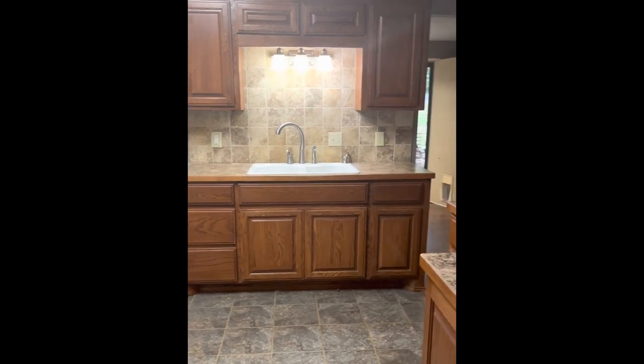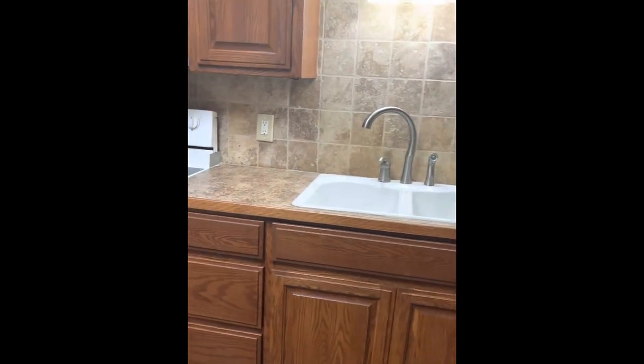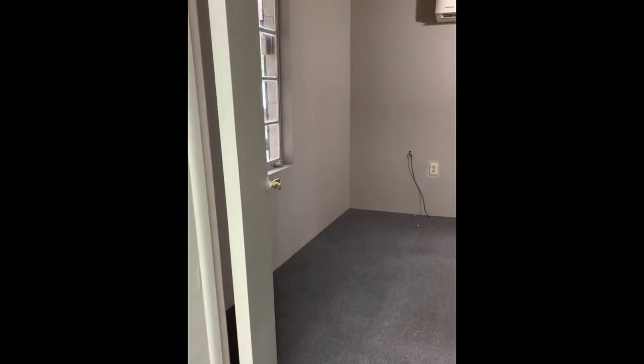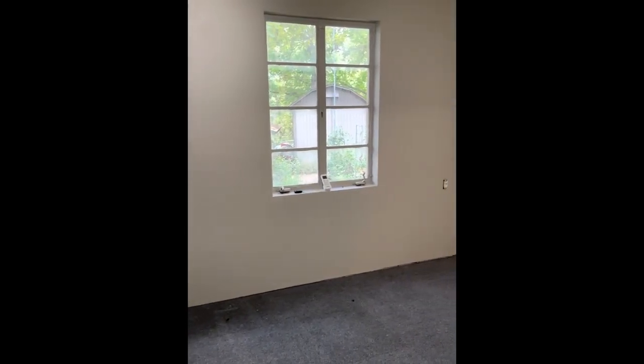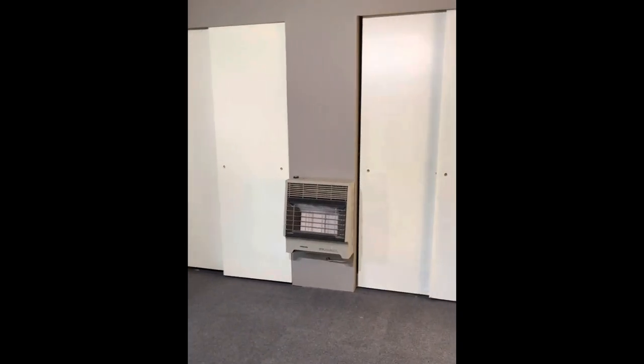Now we'll head on into the kitchen. For a small house, this is a good-sized kitchen with a pretty good amount of counter space. It's got some nice backsplash, and they're going to be leaving the refrigerator, the stove, and the built-in microwave. This is the master bedroom — it has a mini split for your heat and air, plus in all the rooms we have propane gas heaters on the wall.